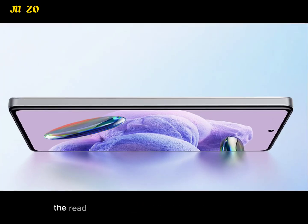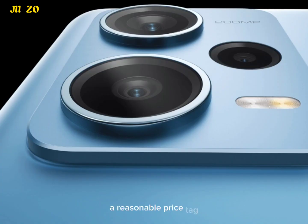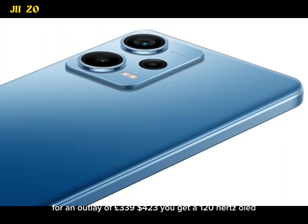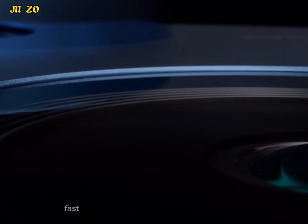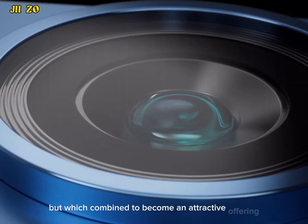Issues with naming aside, the Redmi Note 12 Pro has two things going for it: a reasonable price tag and an attractive list of specifications. For an outlay of £339 you get a 120Hz OLED screen, a 50MP main camera, a 5000mAh battery and 67W fast charging, none of which are class-leading, but which combine to become an attractive offering.